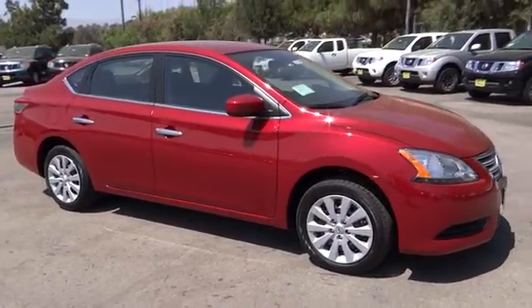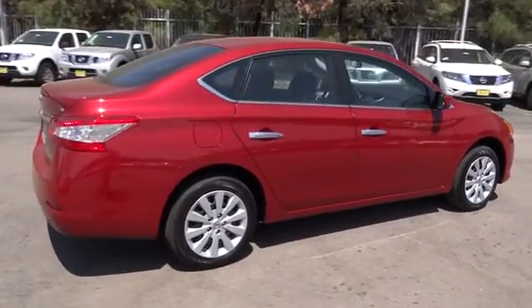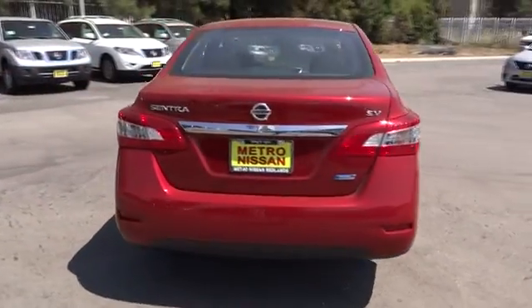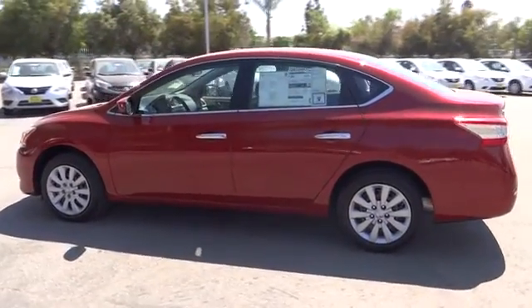The 2014 Sentra. With its spacious and versatile interior and stellar 34 miles per gallon fuel efficiency, the Nissan Sentra is the obvious choice for anyone who wants to enjoy a stylish and comfortable ride and is priced below $20,000. Here are some of this vehicle's great options.